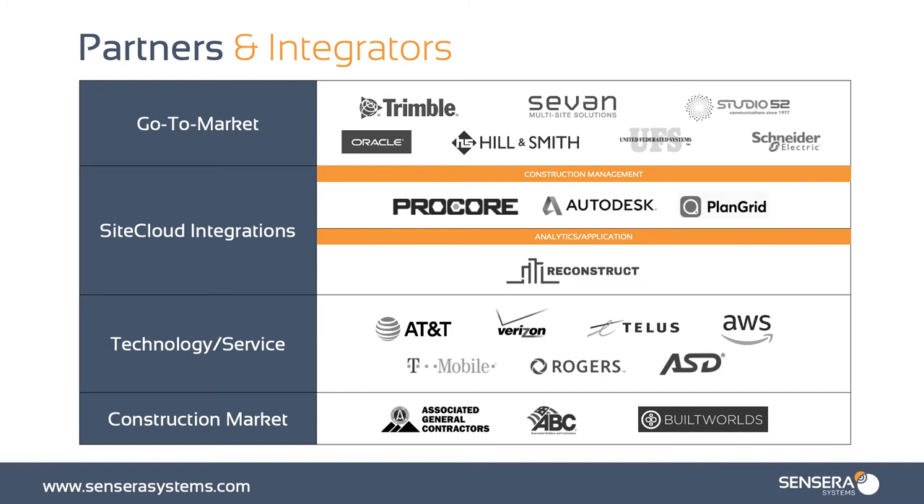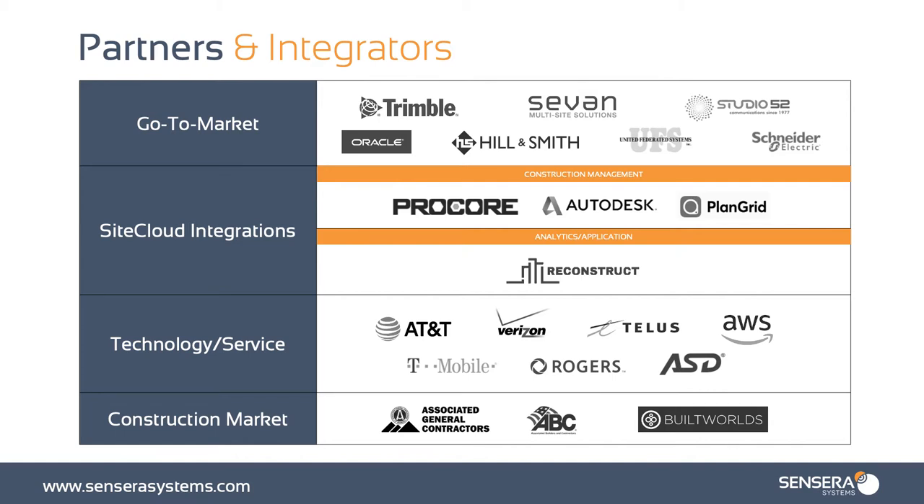Who are our partners? We have go-to-market partners such as Oracle and Trimble. We do SiteCloud integrations with construction management software such as Procore, Autodesk, PlanGrid, and BIM 360. We also have analytic partners and applications such as Reconstruct, where we combine data from the actual plans or drawings of a job site and overlay that on top of our actual imagery. We are also partners with AT&T, Verizon, T-Mobile, TELUS, Rogers, and a variety of other cellular carriers across the nation and around the globe. And in the construction market, we are happy to partner with contractor associations including the AGC.